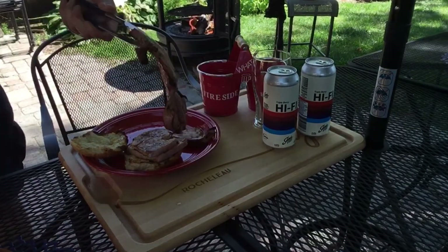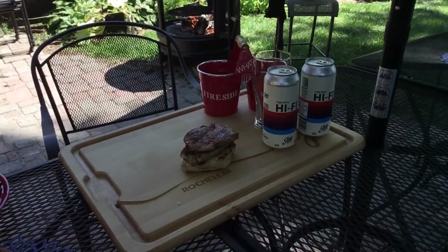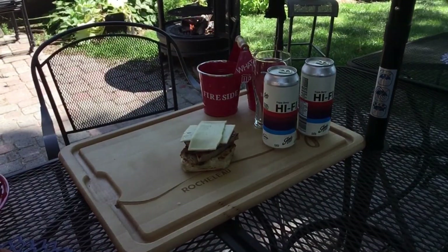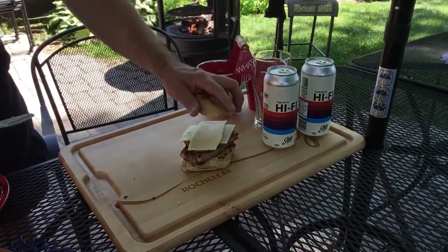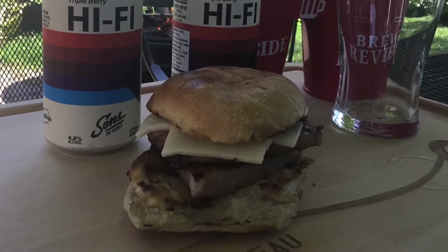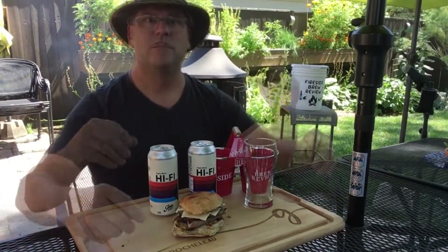Put some cheese on there, a little bit of mayonnaise on that bun. Here we have it — just cooked a nice sandwich over the fire. Just a beautiful day outside today. I got this ham steak, put it over the fire, and of course we're going to get that smokiness from the fire. Got some Havarti cheese on there. We put a lot of mayo on the bun which is going to help with that dryness. Should just be a nice bite.